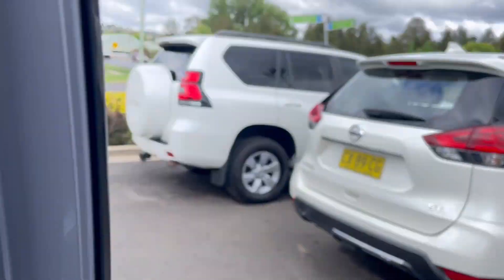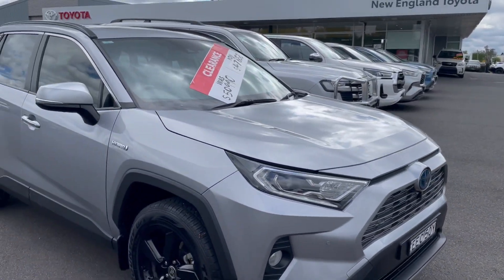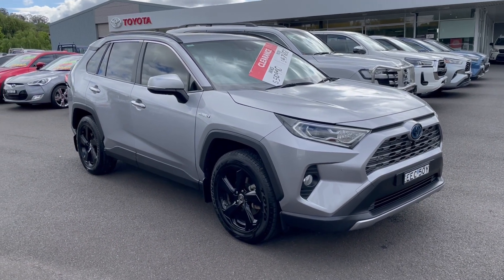So there is a walk-around video of our 2020 plate RAV4 Hybrid Cruiser. We have extended warranty options and finance options available on this vehicle, so please feel free to ask. I'll have this uploaded and sent to you soon — thank you.